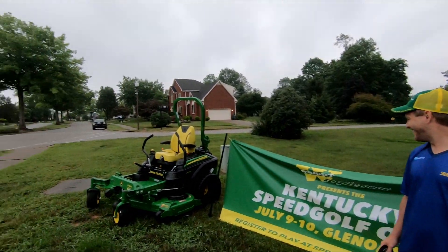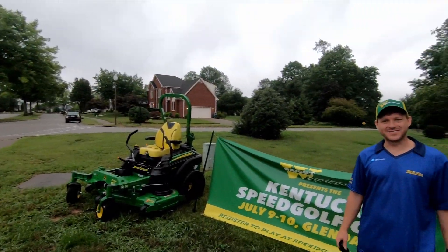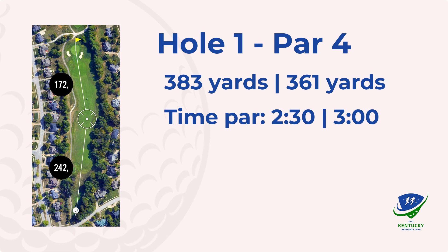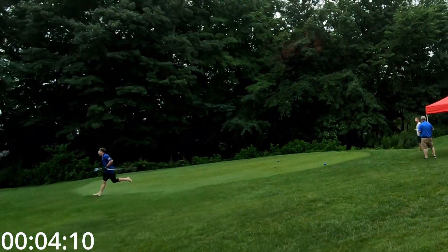JJ is going to set a new course record here. Going to have some fun out here today. I decided to play barefoot today as the course is completely sopping wet. We had an hour of rain delay. Speed Golf, baby.